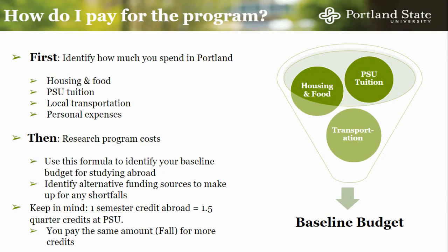We will now talk about how to finance your study abroad. The first step is to compare your costs in Portland to the cost of your study abroad program. Often, when students look at a program's cost, they will only compare it to what they are paying in tuition at PSU. For many programs, things like housing, food, and local transportation are included in the program cost. This is why it is important to calculate how much you are actually spending for the term in Portland to get a more accurate number to compare to your program cost. One thing to keep in mind is that PSU is on a quarter system, while many programs are on a semester system. One semester credit is worth one and a half quarter credits, meaning you will earn one and a half times the amount of credits that you are paying for.